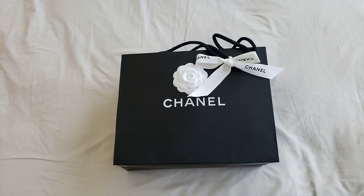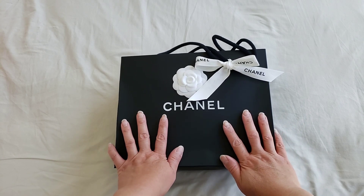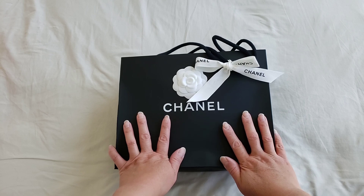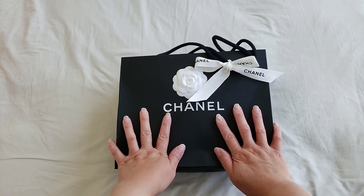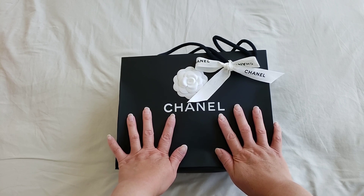Hello everyone, this is LuxuryPL38. I've got an actual unboxing for Chanel and I've been trying to find this item for a few months now. I've been bugging my SA, and even before the lockdown, I first saw this online during the pre-spring summer collections. I've been asking my SA to see if she can get it for me, and eventually just when the Chanel boutique opened last week, she sent me a text message yesterday that she managed to find it.